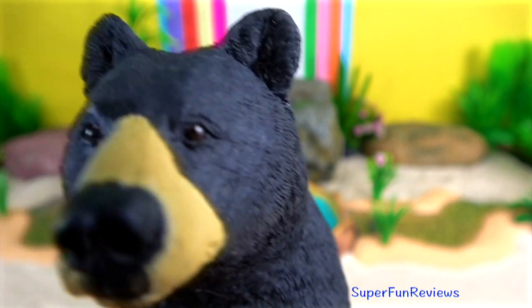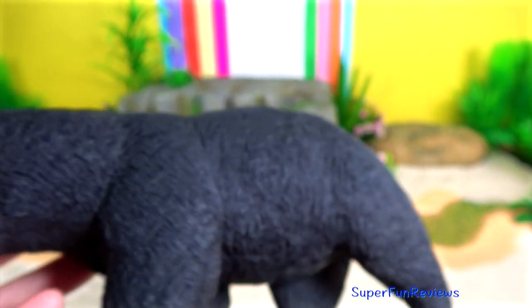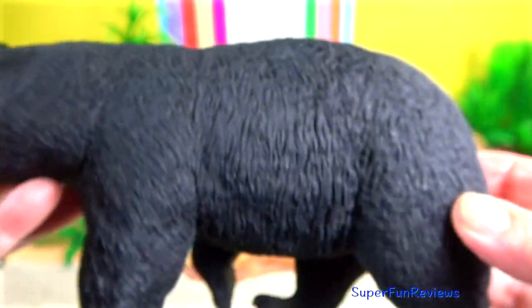The American Black Bear. The next bear you see was in Canada and it's eating lots of berries, getting ready for hibernation.